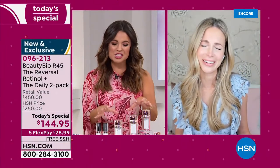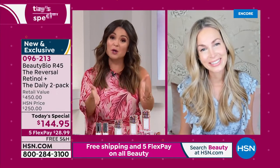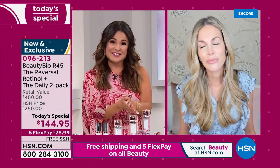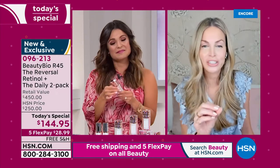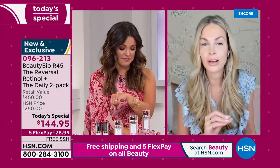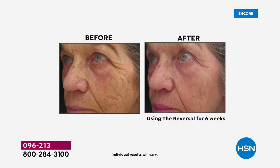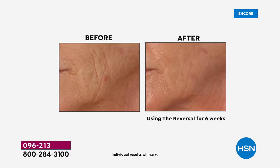Jamie, what do you want everybody watching to know who hasn't had the chance to try this yet? It is hardcore based in science. 'Aging is 100% a choice. We live in 2021 — so much hope, so much opportunity. If you're wondering why women look younger than ever before, what are these celebrities doing? Aging is a choice. When you feed your skin the right ingredients, it will respond.'